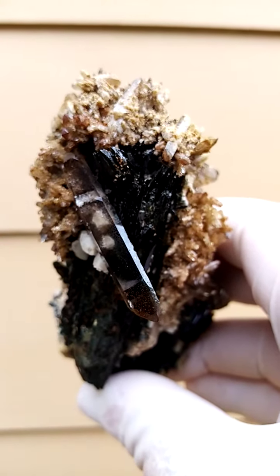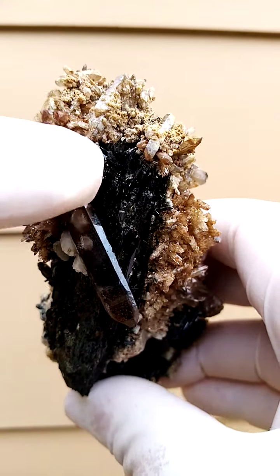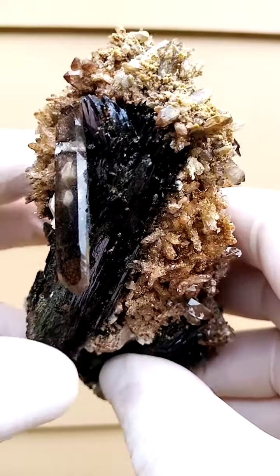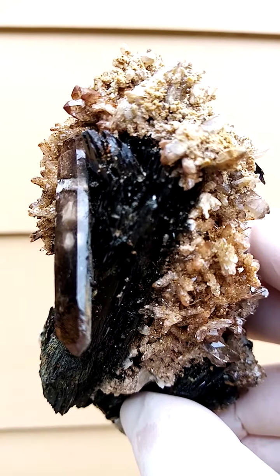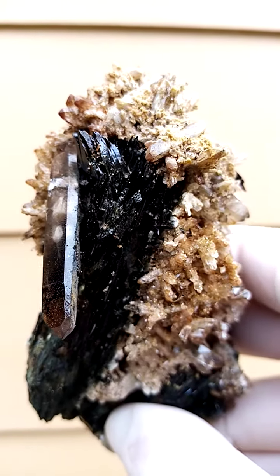The Aegirine is terminated on that section, so it's a large Aegirine crystal running up here with all the terminations there. Let's see if I can give you a closer look at the terminations. Quality-wise, it's a pretty nice piece.